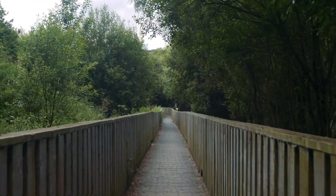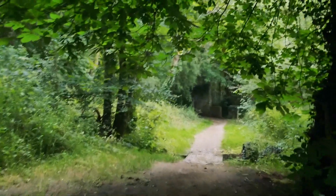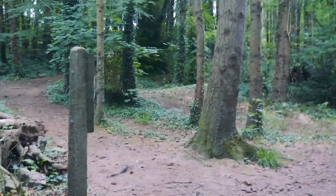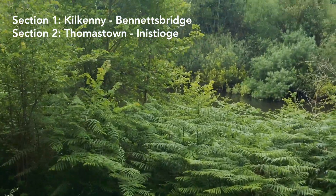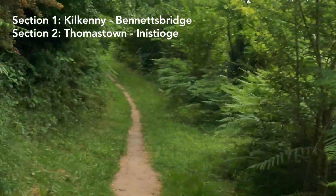The Nore Valley Way is a slightly unusual National Waymark trail. In general, the definition of a National Waymark trail would be that they are long distance multi-day walking routes. Instead, the Nore Valley Way is actually two separate 10km sections disconnected from each other. Section one goes from Cookhoney out to Bennettsbridge and section two goes from Thomastown down to Innistig. Between these two sections is a 10km gap — it's not waymarked, but you can walk it along the road if you wish.